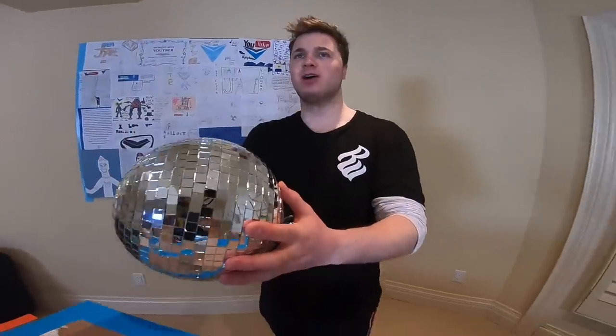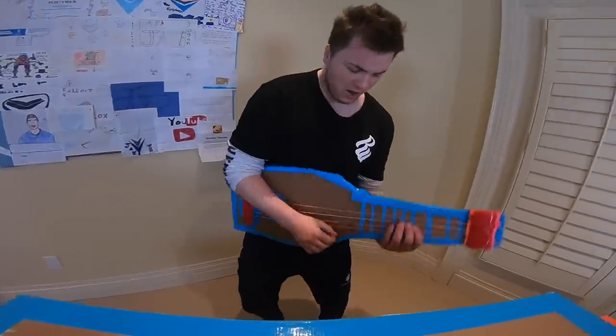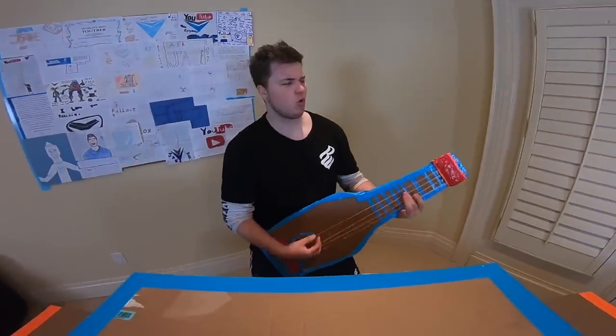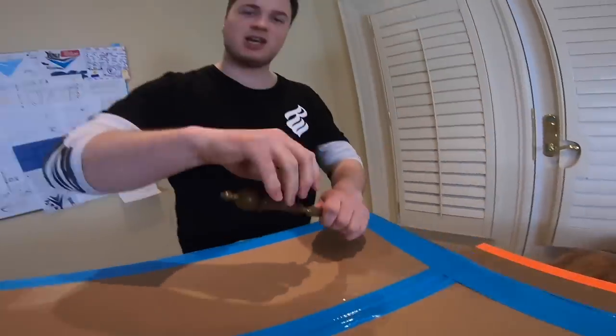This is a disco ball — what are we supposed to do with this? I guess I could hang it in here and start dancing. But I cannot open a box with a disco ball. Well, this is not a cutting tool either — this is a guitar. Although this is pretty sweet for doing some mad riffs. I still got it, but that's beside the point Logan. I need my cutting tool because we got to jump into this box. This is a letter opener — alright, it's gonna have to do. We're gonna use the letter opener and dive into this box.